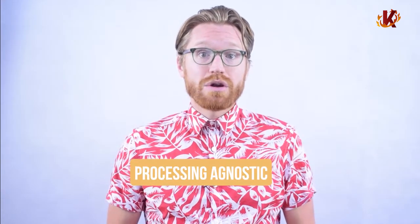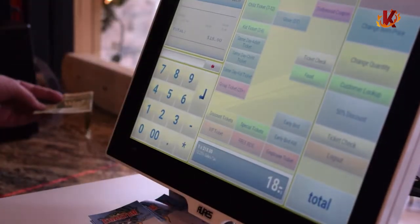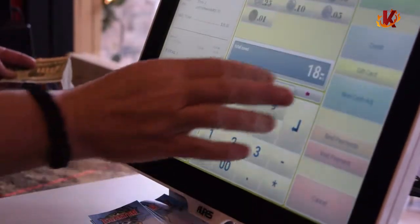KORONA is processing agnostic, meaning we integrate with many payment processors. We help each of our customers to find the best credit card processor for their business instead of locking anyone into unfavorable long-term processing contracts. At KORONA, we believe that your point of sale is meant for more than just processing a transaction. It should be the hub of your operations and help small business owners grow to the next level.